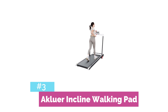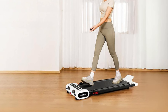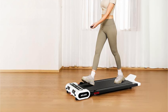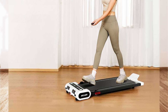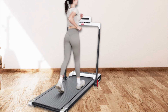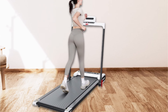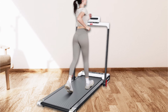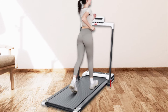Taking the third spot is the Accluer Incline Walking Pad, a game-changer in the world of silent walking pads. This innovative device brings the challenge of incline walking right to your home or office, all while maintaining an impressively low noise level. What sets it apart is its adjustable incline feature — with the touch of a button, you can increase the incline up to 15%, simulating uphill walking and intensifying your workout.